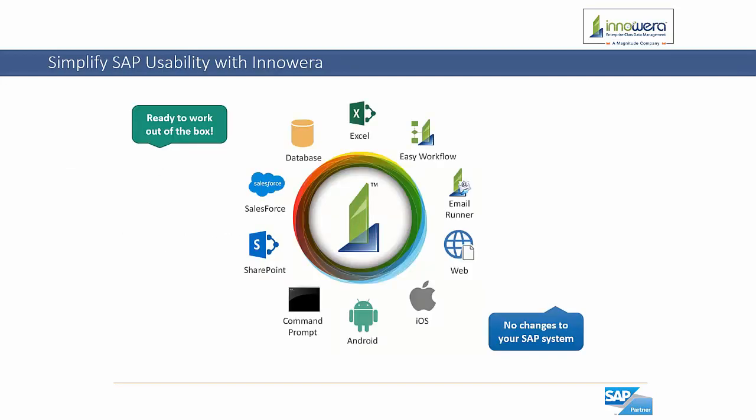Let's go through a quick overview of our tools that InnoWera has to offer. I would like to point out that our tools are all ready to work out of the box, meaning no changes are required to your SAP system. Our flagship product is called Process Runner, which allows for the upload and download of data to and from SAP with Microsoft Excel.